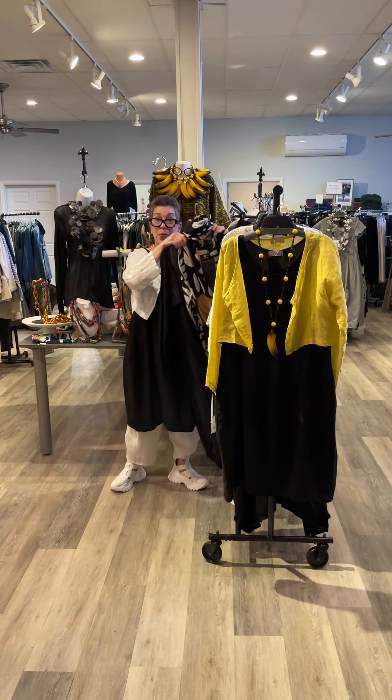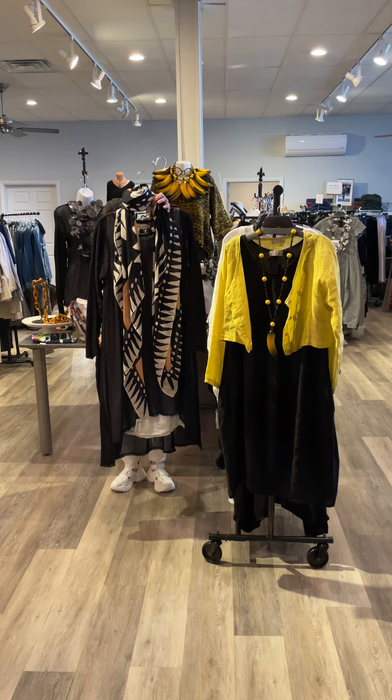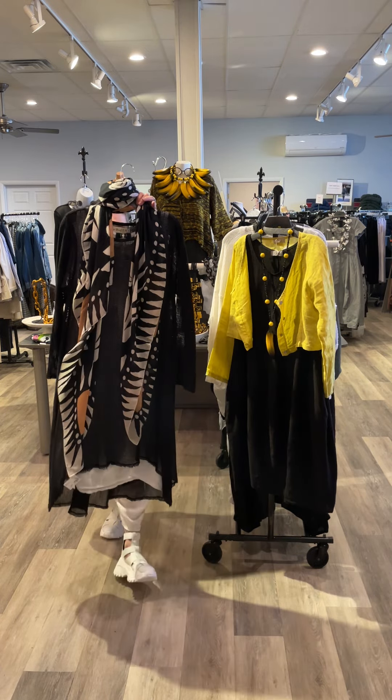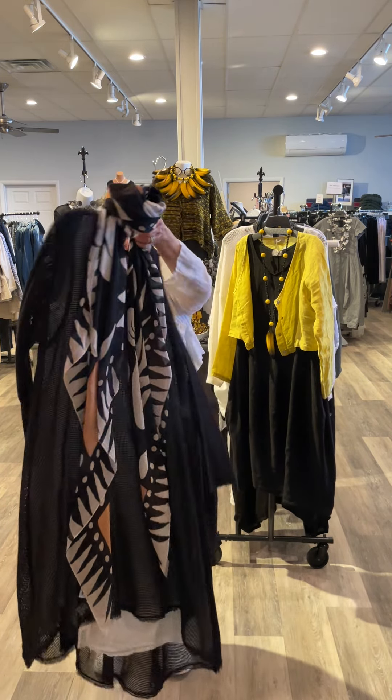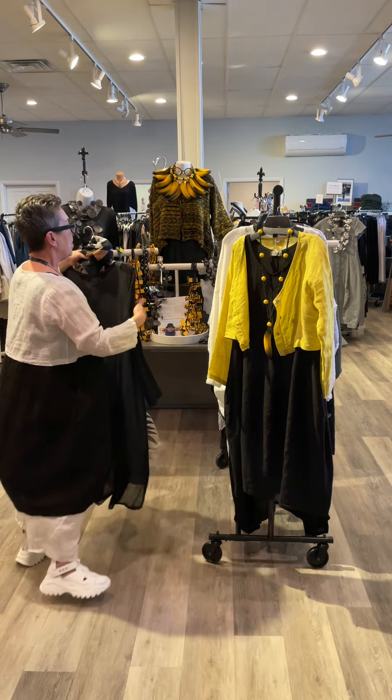Here are some fun things to do with a dress like that as well. It comes in white, blue, and black. I just popped a little Bodile mesh high-low right over it, so you're keeping it light. You can also wrap it with a scarf.